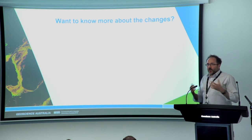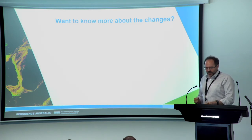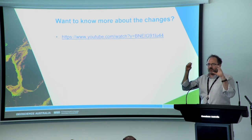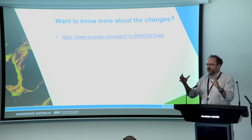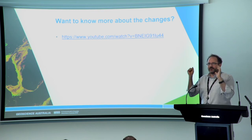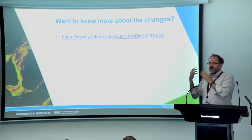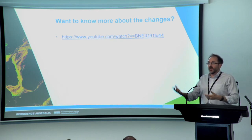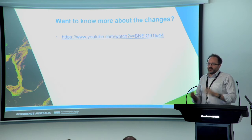If you want to know more about the changes, there is a YouTube video that talks about the detail of what's actually changing in the archive with far more insight than I could offer. Please have a look at it, and please feel free to get in touch with us if you've got questions, concerns, or things you'd like to understand, or even how to get to the data to have a look at it.